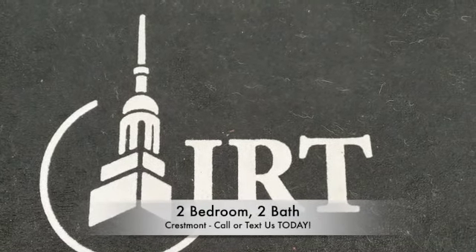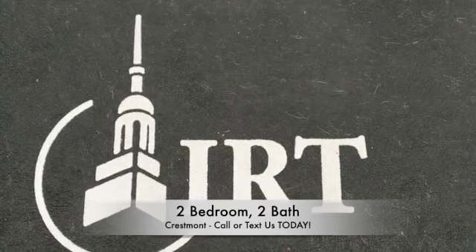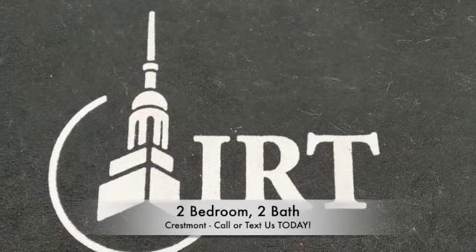Looking for the perfect place to call home? Crestmont Apartments has a two-bedroom, two-bathroom perfect for you.